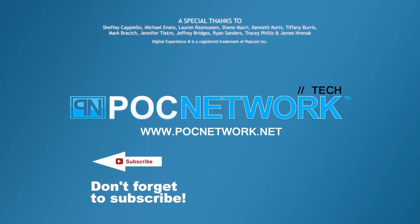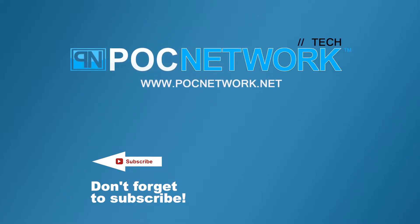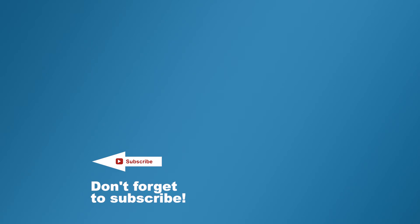If you want to stay on top of all the latest and greatest gadgets we cover, remember to subscribe. Right here — subscription button. Click it. You're going to want to. There's lots of videos: interviews, previews, all sorts of stuff. Button. Click it.